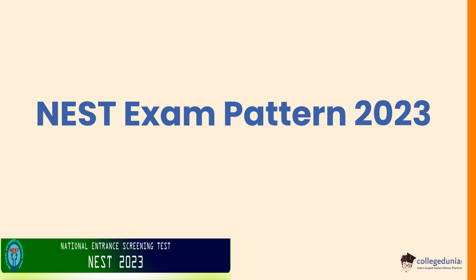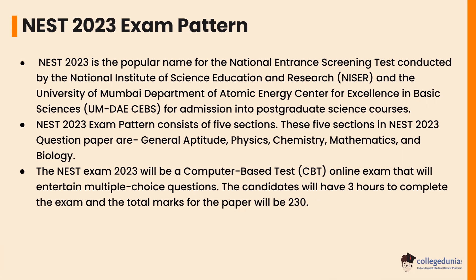Hello everyone, welcome back to College Dunia's YouTube channel. Today we will be discussing the NEST exam pattern 2023. NEST 2023 is the popular name for the National Entrance Screening Test conducted by the National Institute of Science, Education and Research and the University of Mumbai Department of Atomic Energy Center of Excellence in Basic Sciences, for admission into postgraduate science courses. The NEST 2023 exam pattern consists of five sections.